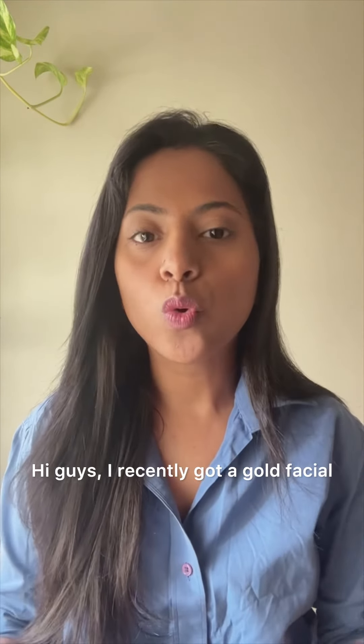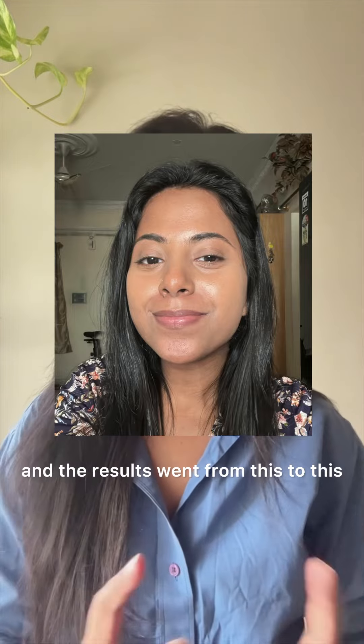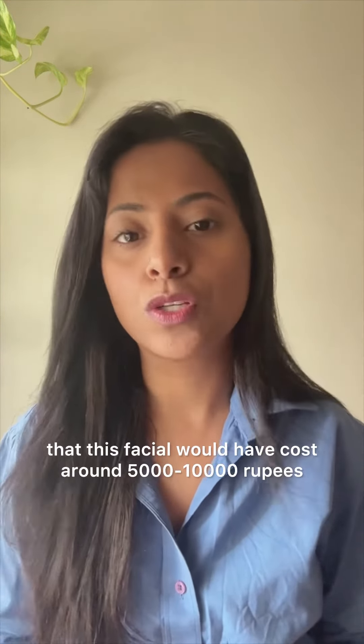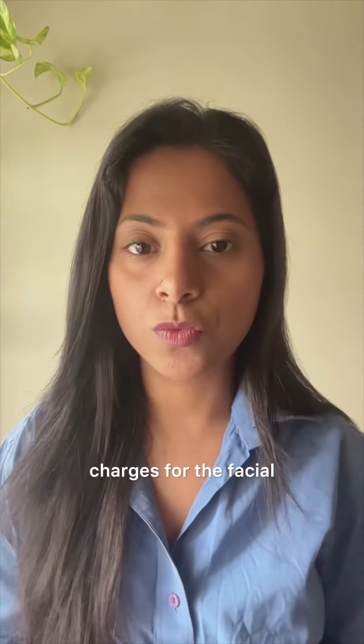Hi guys, I have been doing a lot of facials recently and the results went from this to this. I have been doing facials mostly costing 5,000 to 10,000 rupees. But let me tell you, it is costing me about 250 rupees plus service charges for the facial.